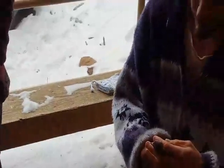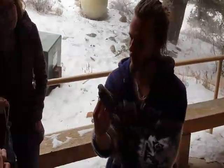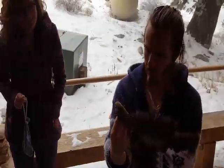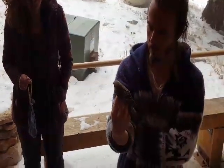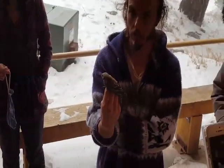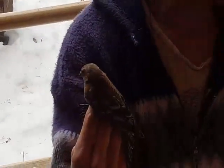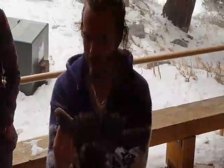I put that band on it. So this is a rosy finch — anyone want to make a guess at the species? Brown-capped, 100%! Everybody gets bonus points. So this is a Brown-capped Rosy-Finch.